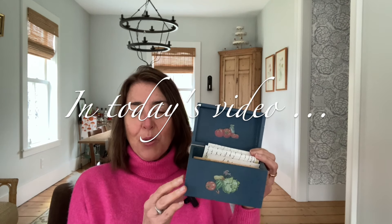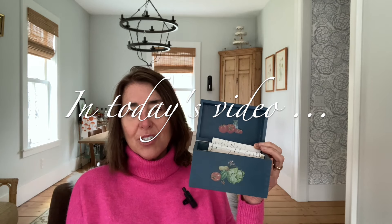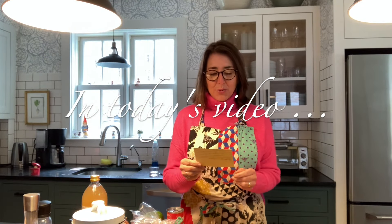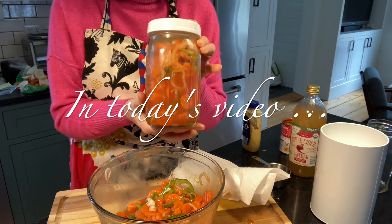Hey everyone! Welcome to Relatively Refined. We're so happy to see you. In today's video, Kathleen is sharing a treasured family recipe handed down from our paternal grandmother whom we lovingly referred to as Grandma Bunny. We're so happy you could join us. Now let's get into Kathleen's Kitchen.